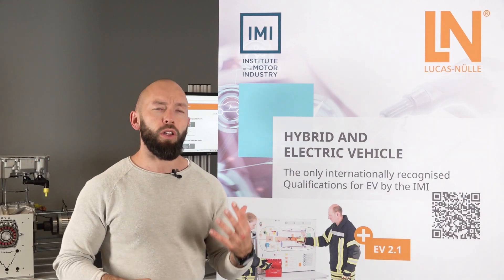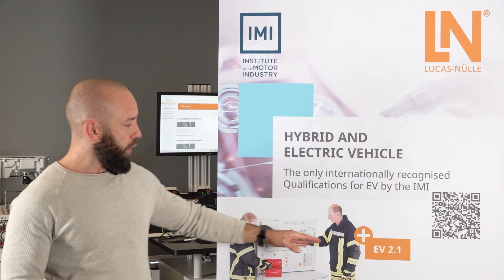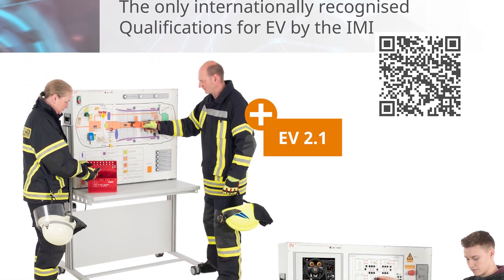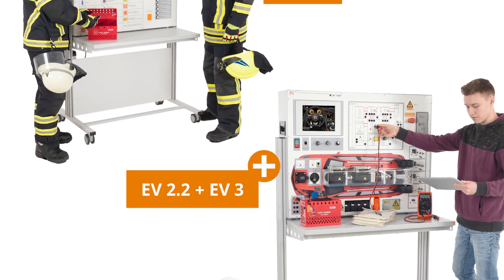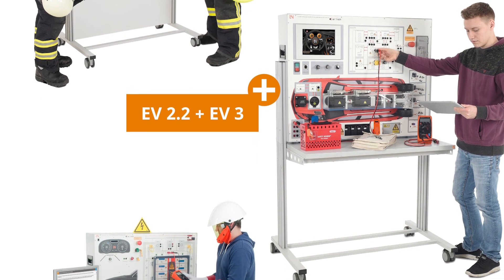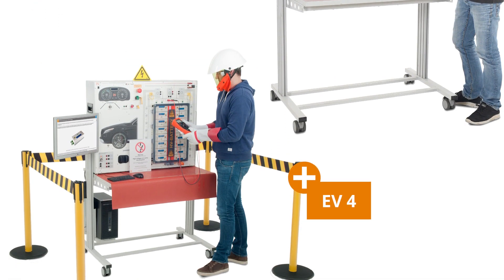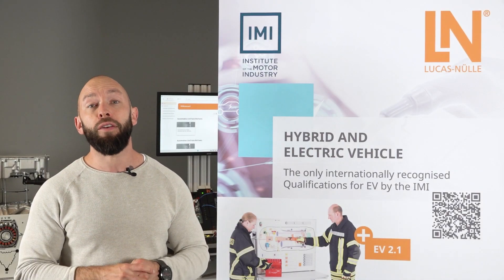The whole concept includes all the different IMI qualifications, starting from EV2.1 for first responders, EV2.2 and EV3 for working on hybrid and electric vehicles — mainly shutting down the high voltage system — and in the last step EV4 for working inside the high voltage battery or under live high voltages.